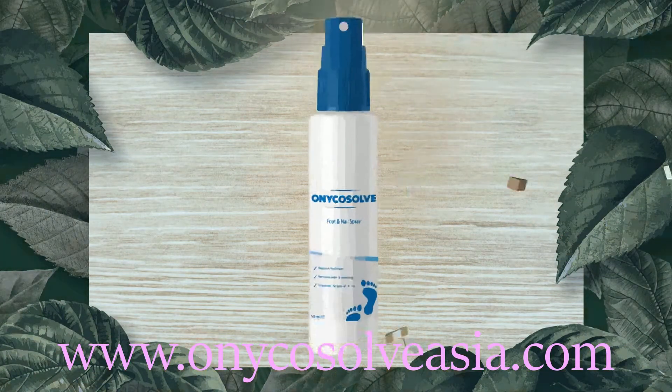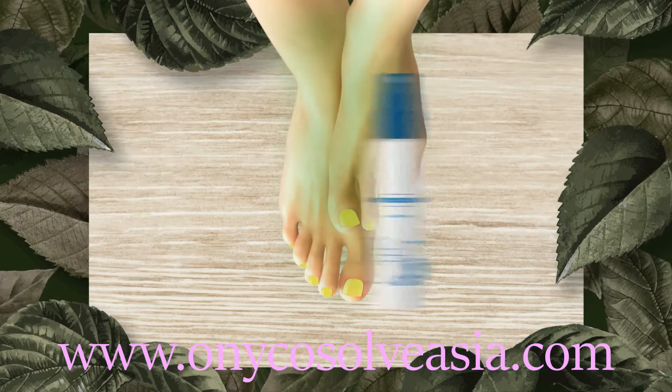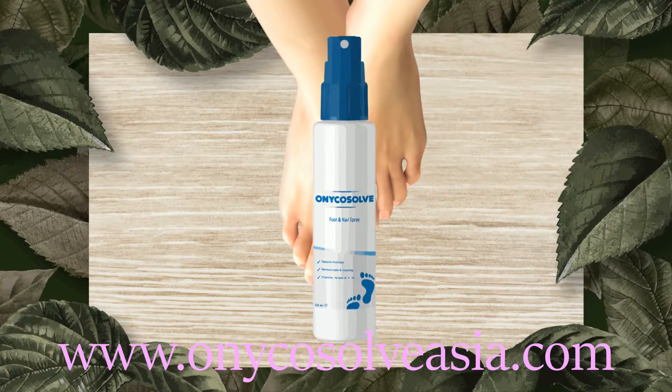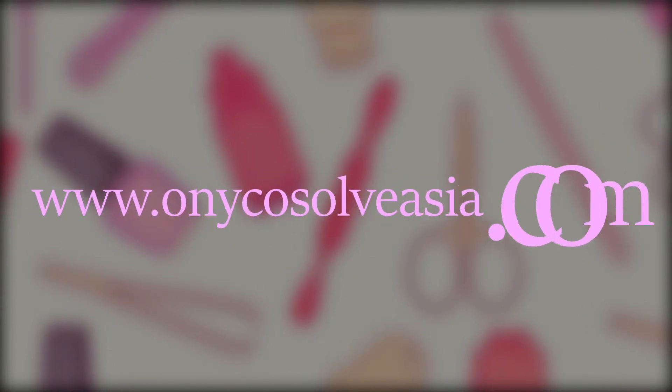Fortunately, the right antifungal method will instantly remove the moist feeling, the weird colour and the unpleasant odour, and its name is Onycasolve. Be fungus-free in no time. Learn more at OnycasolveAsia.com.